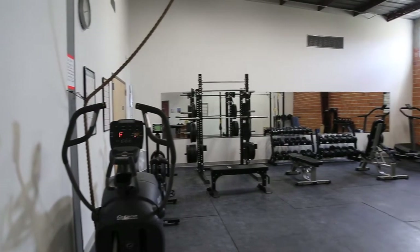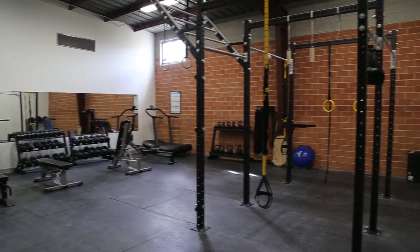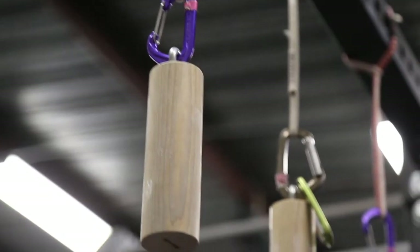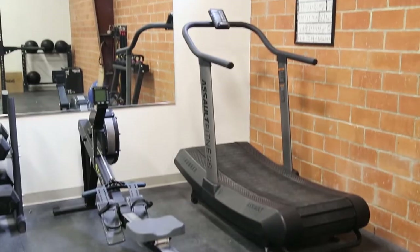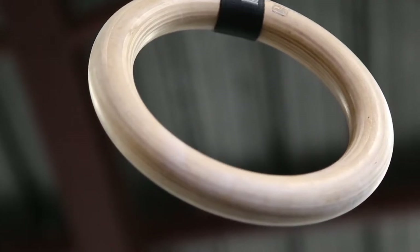The cool thing about our gym is we have a full fitness room. We have cardio equipment — elliptical, an eco-bike, a rower, a treadmill, a squat rack, the rig, kettlebells. So on days when you're not climbing, you can do cardio, jump rope, just cross-train.